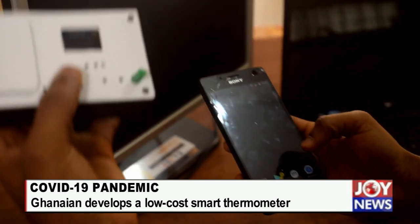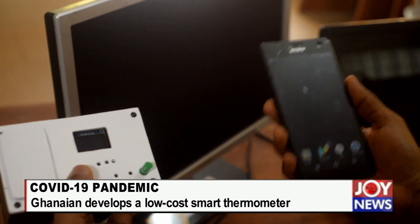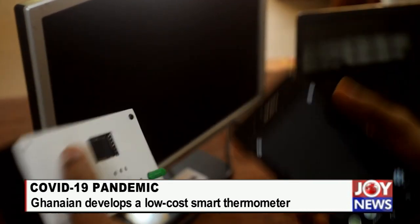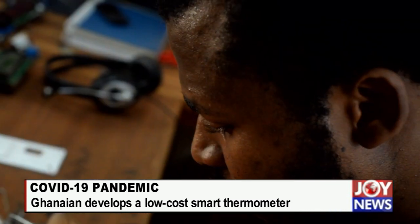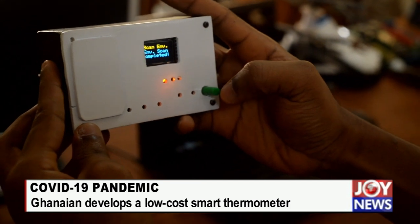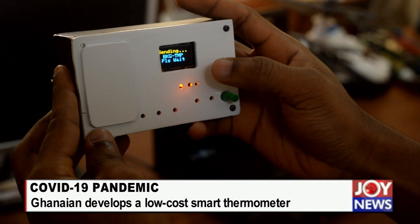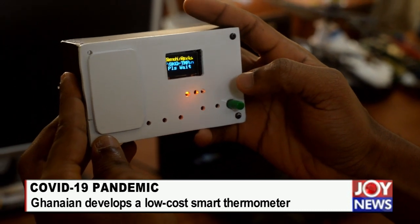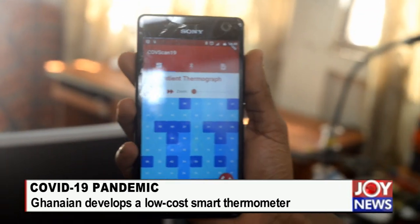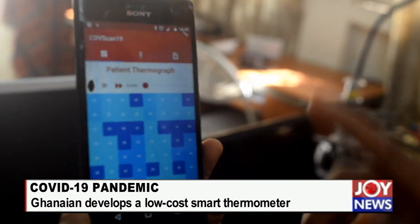The system works on Bluetooth — it communicates via Bluetooth with the app. I'll push this button to turn on the system. Now if I accept to scan the environment, it says scan environment completed. Now it is transmitting to the app. Once it is done, you can see that the app is now showing the heat sources.